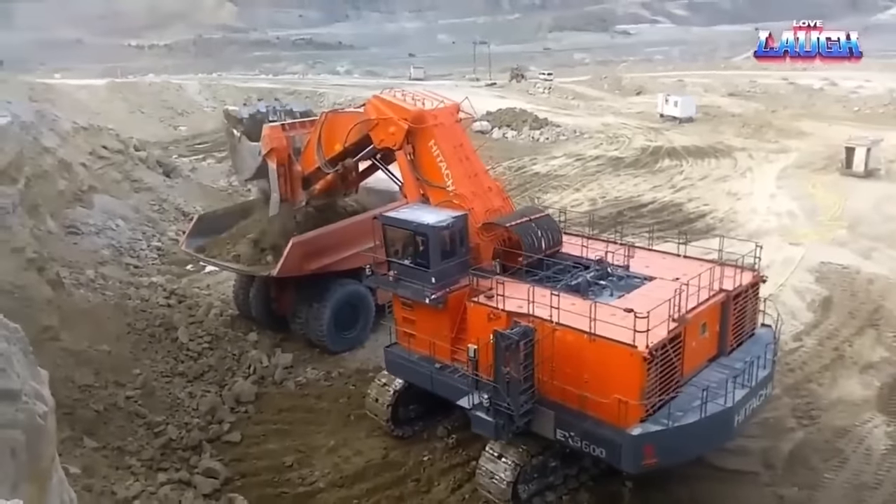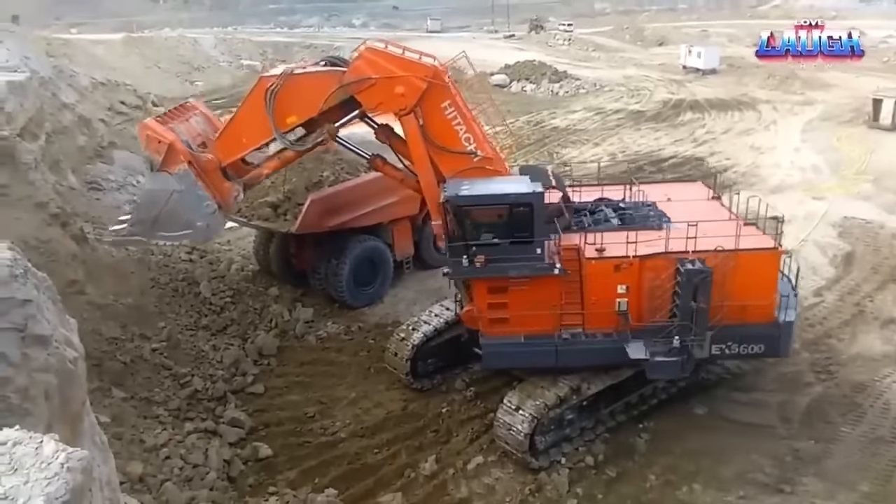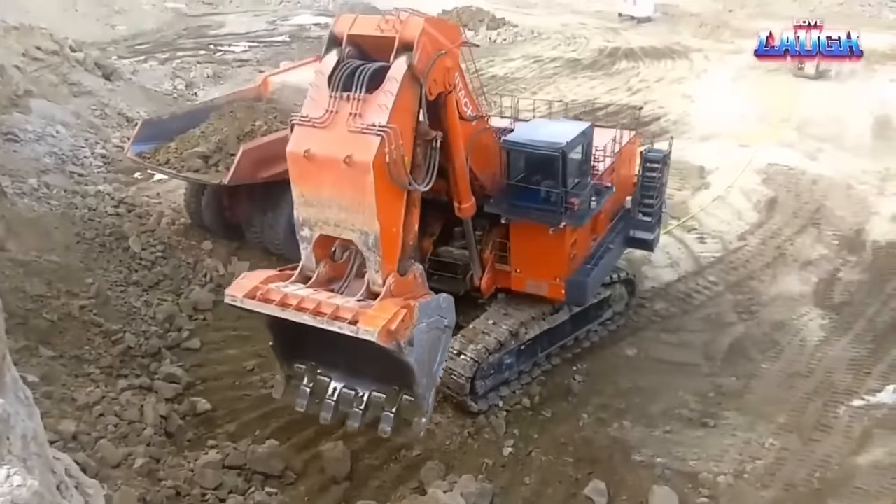The Hitachi EX5600 therefore signifies a masterful blend of power, efficiency, and adaptability in challenging terrains.